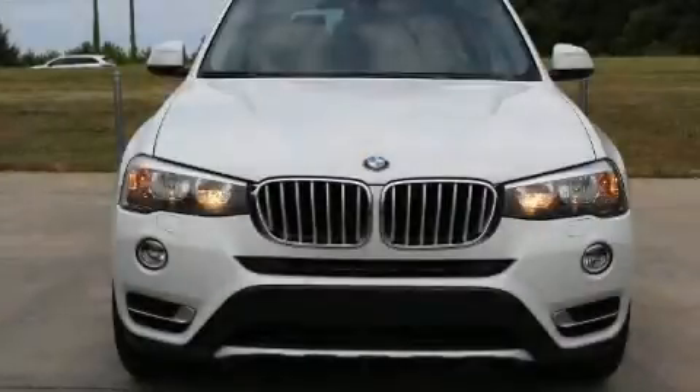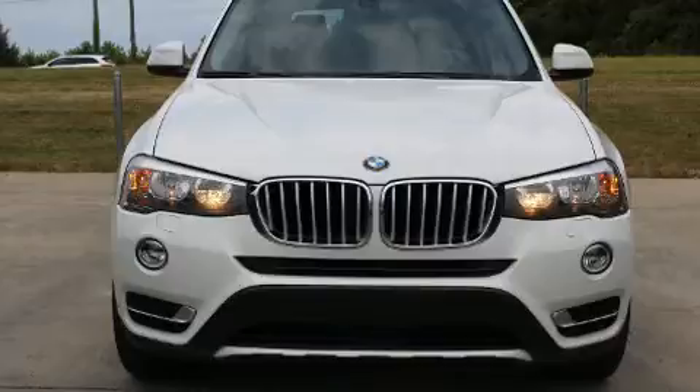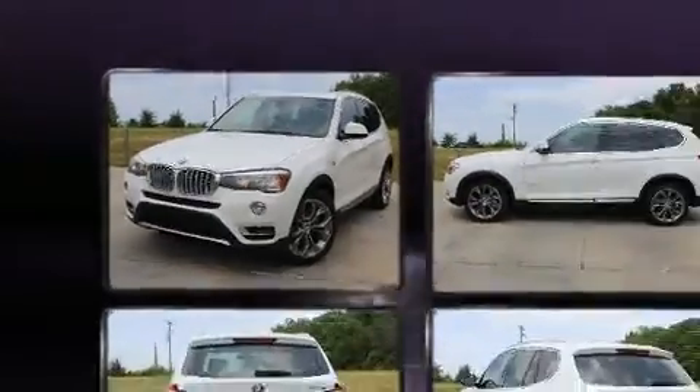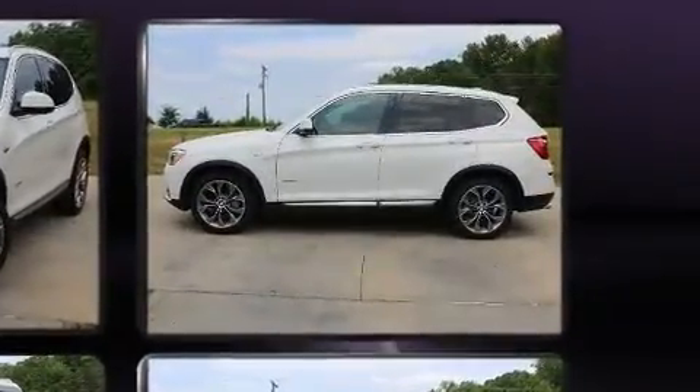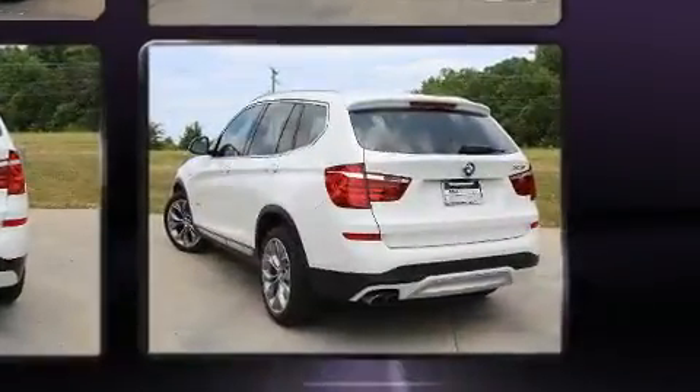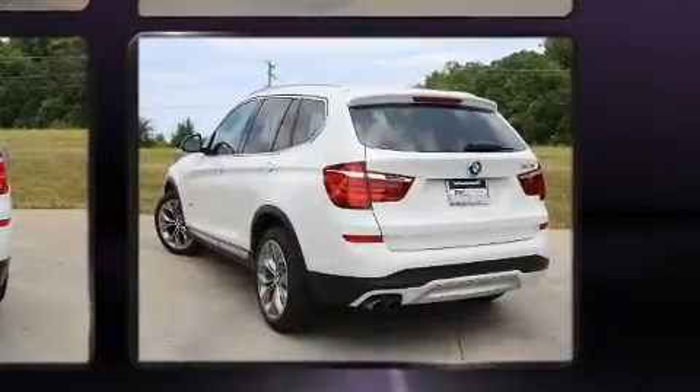You can expect a lot from the 2015 BMW X3. It features an automatic transmission, all-wheel drive, and a 2.0-liter four-cylinder engine. The engine breathes better thanks to a turbocharger, improving both performance and economy.